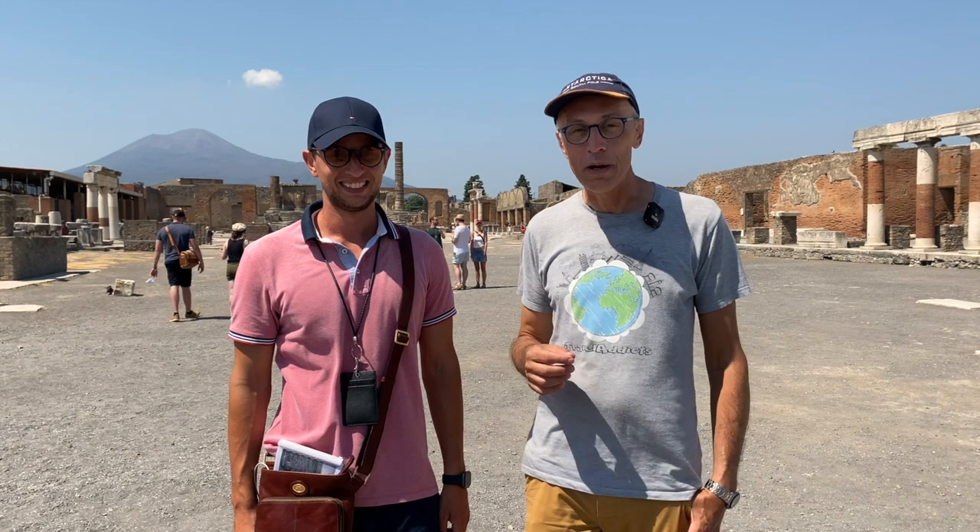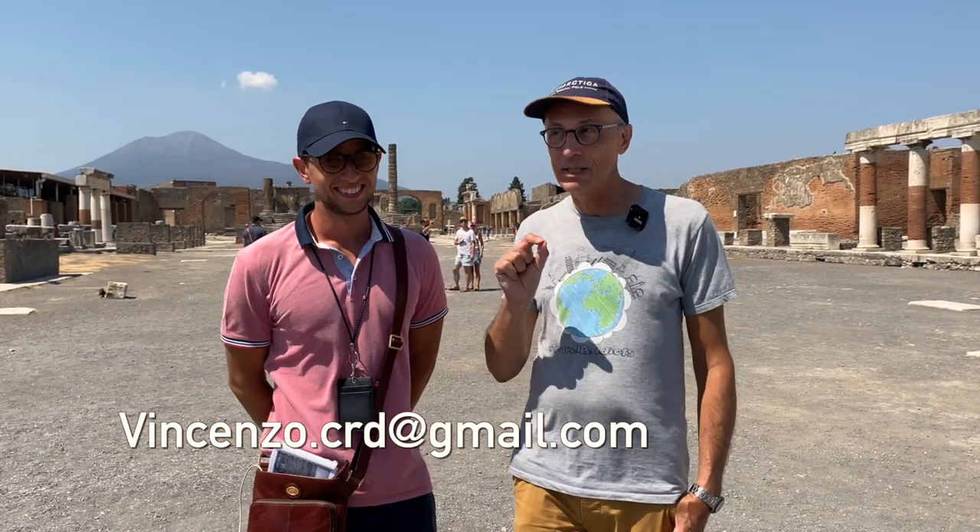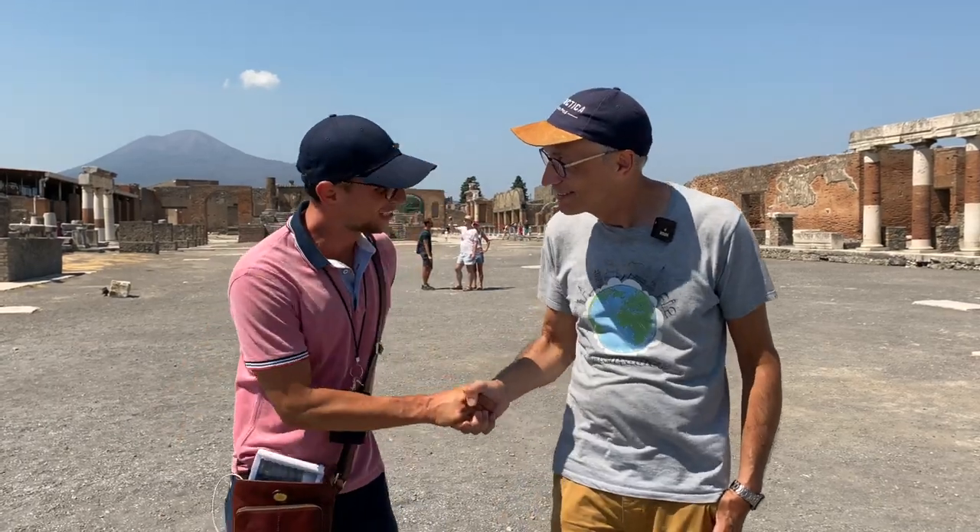If this is your first time in Pompeii, you should really consider hiring a guide, because it's so big and overwhelming that if you do it yourself, you can miss a lot. Our great guide Vincenzo took us everywhere efficiently and showed us exactly what to see. Thank you, Vincenzo — it was great.